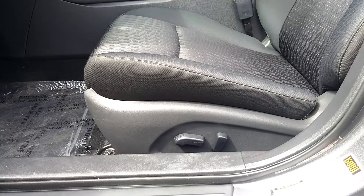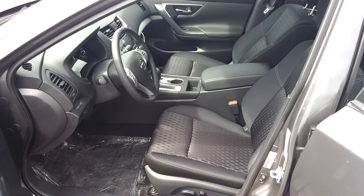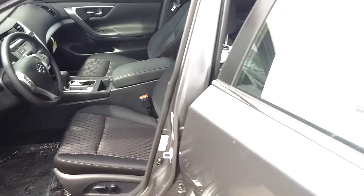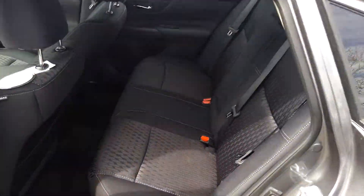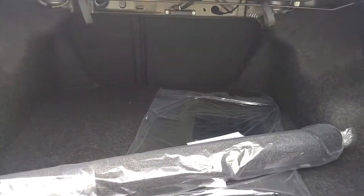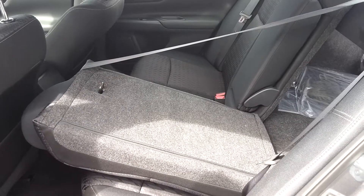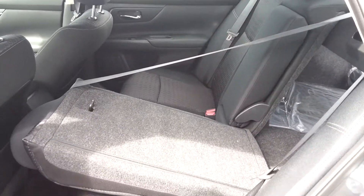There's a power seat for the driver's seat, and a lot of room in the front but also in the back. There's a big cargo area and the seats can fold down — it's a 60-40 split.